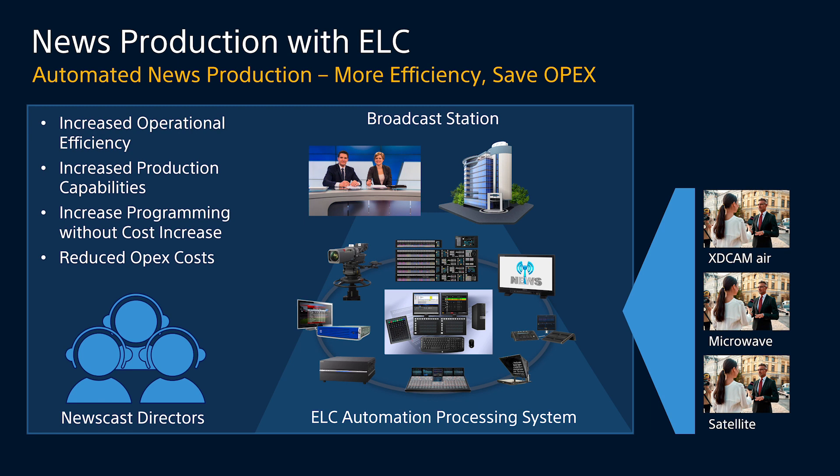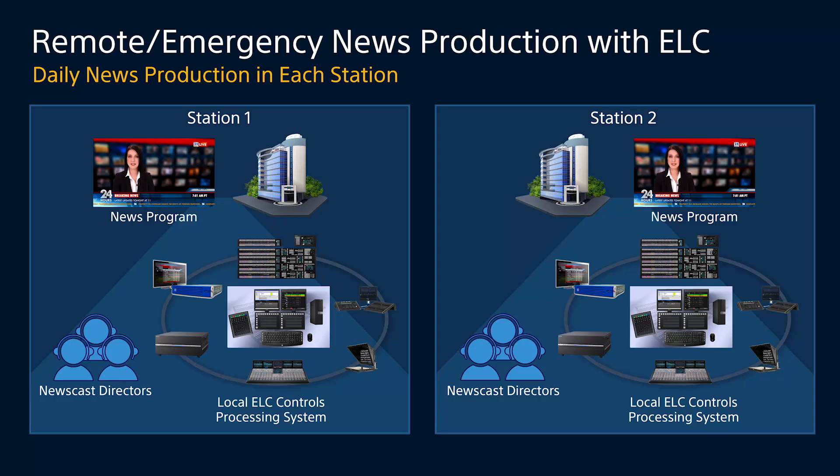That means you can do more programming in your broadcast day without adding manpower, allowing for reduced OPEX costs as you move into the future. We're also excited this year to demonstrate three different remote capabilities that ELC can use to keep you on the air.